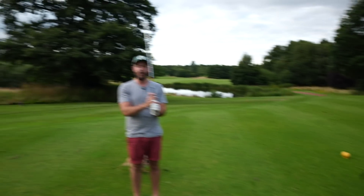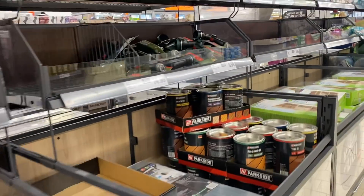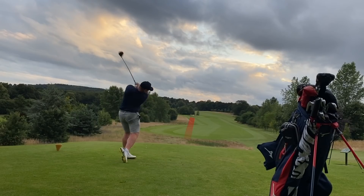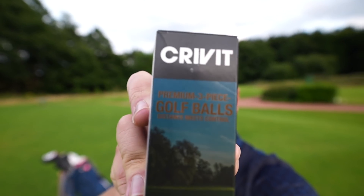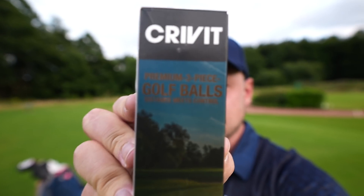John, I've got you a present in this golf bag — I finally got some! Oh, let's do it now! Hi everyone, James Rovington here. First things first, I finally have the golf balls from Lidl. These are the Crivets — the Crivet premium three-piece golf ball. Distance meets control, John!